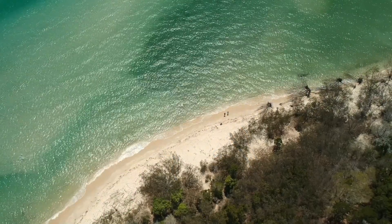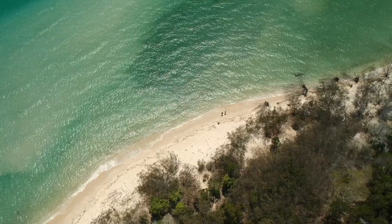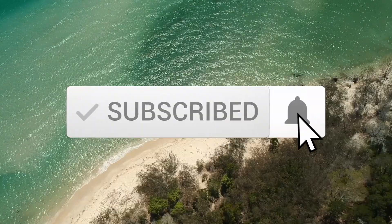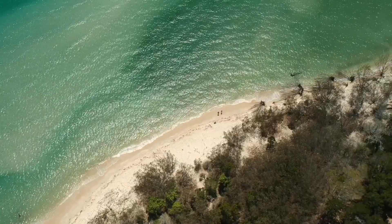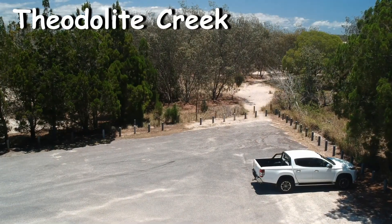I feature a lot of outdoor activity content on my channel with hiking, swimming, underwater, and sometimes camping. If that interests you then please subscribe and hit that notification bell so you don't miss my future uploads. Theodite Creek has a boat access point and calm waters protected by the sandbars.